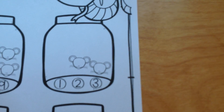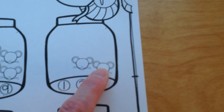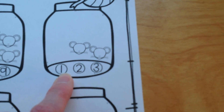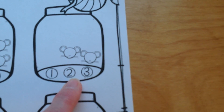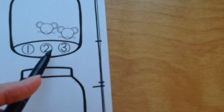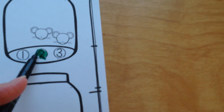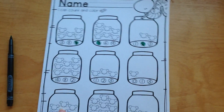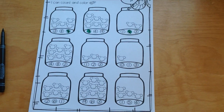Let's try another jar and count up the mice in this jar. One, two. Which one of these numbers is a number two? Look at these numbers go in order: one, two, three. There's the number two. So you go ahead and color in that circle with the number two. This is a fun page, isn't it? You get to finish counting the rest of the jars on your own and finding the numbers.